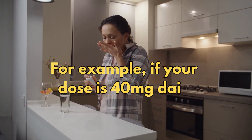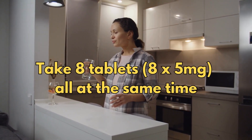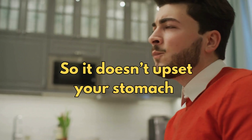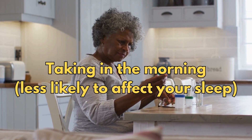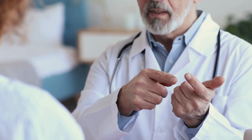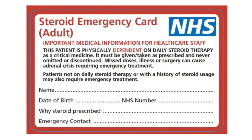For example, if your dose is 40mg daily, your doctor may tell you to take 8 tablets — that's 8 times 5mg — all at the same time. Take prednisolone with breakfast so it doesn't upset your stomach. Taking it in the morning also means it's less likely to affect your sleep. Sometimes you may be told to take prednisolone on alternative days only. It is a good idea to wear a medical tag or carry a steroid card if you need to take prednisolone for the long term.